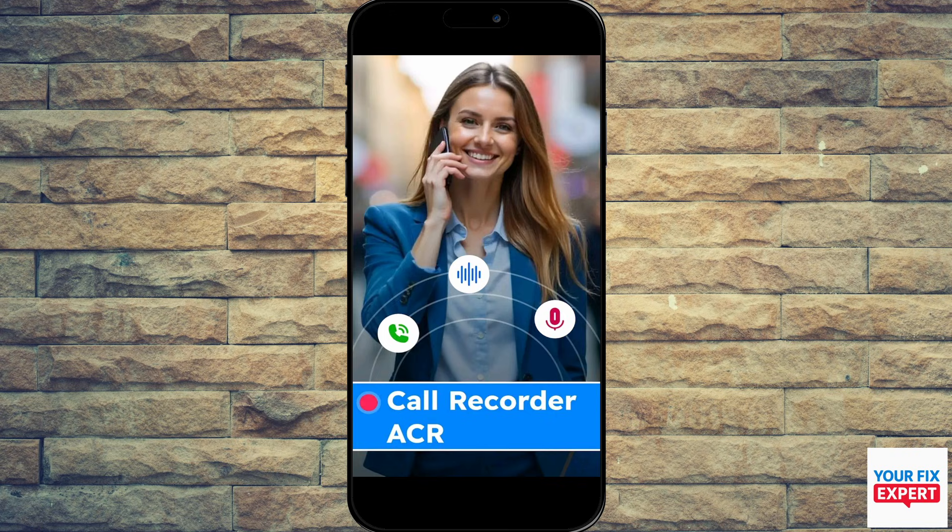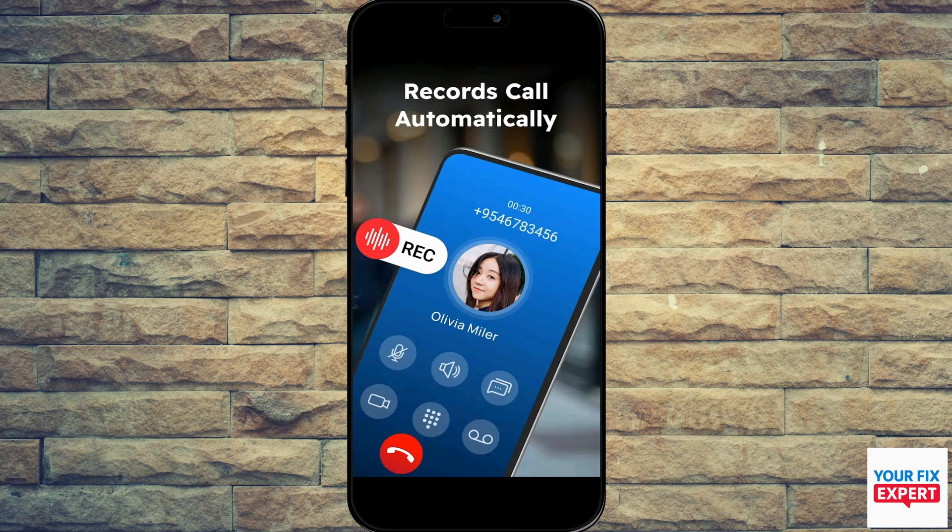Next up, we have Call Recorder Auto Recording by M24 Apps. Here you can get caller info, a voice recorder with clear sound, and it also has the ACR feature for easy and smart recording.